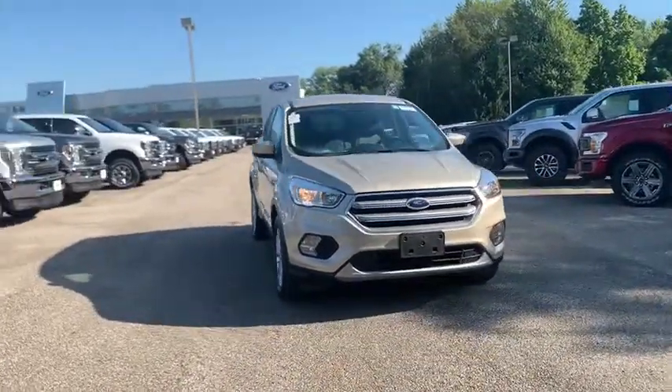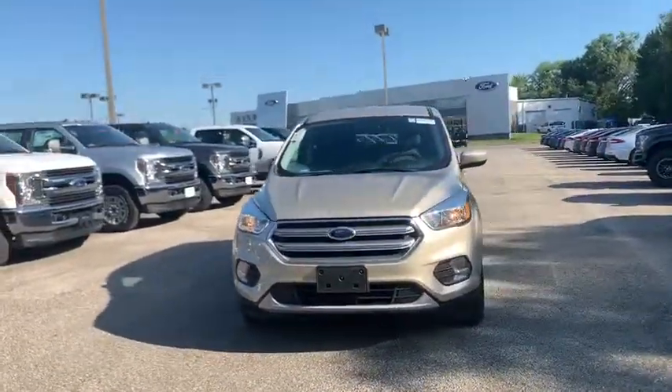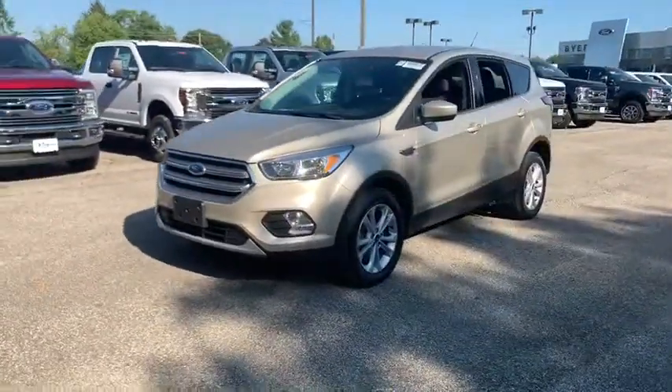Take a ride in the 2017 Ford Escape. Gas engines flex, tow, sip and go with Ford Escape.